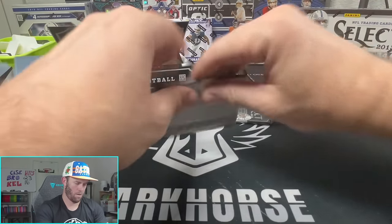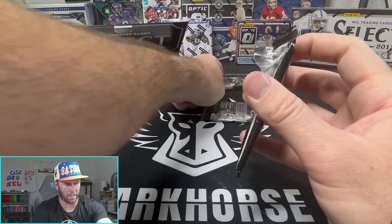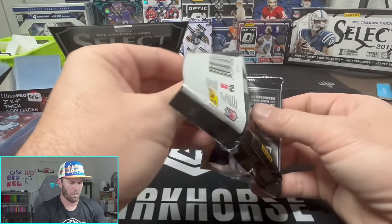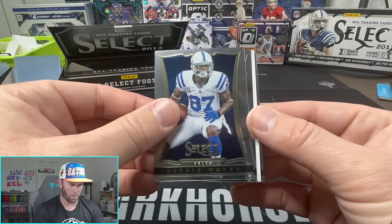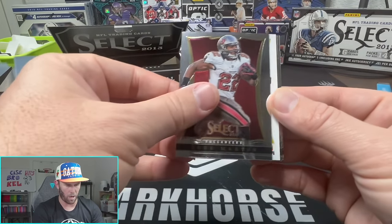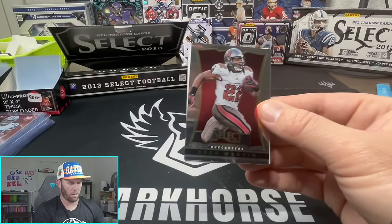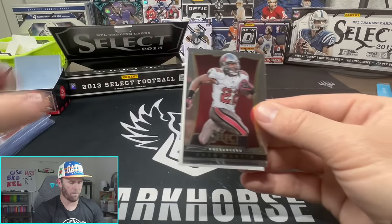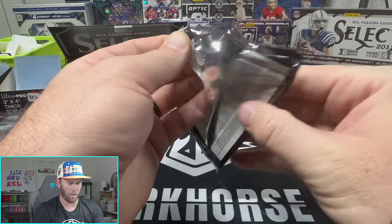Three packs, two autos still. I'm thinking this is going to be our rookie jersey auto because it is thick and it doesn't look like we're going to have any more mem cards than just one. Reggie Wayne, and it looks like we have another auto right here. We'll hold that one towards the end. Shannon Sharp, and we'll go here and then do our two autos at the very end.